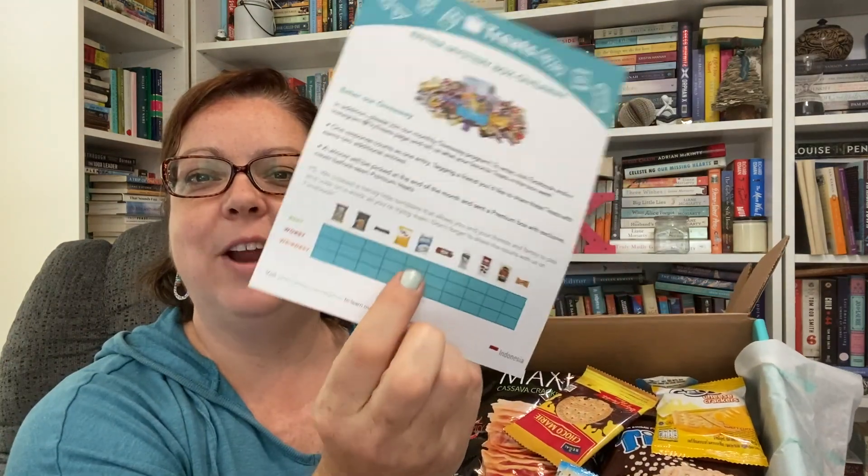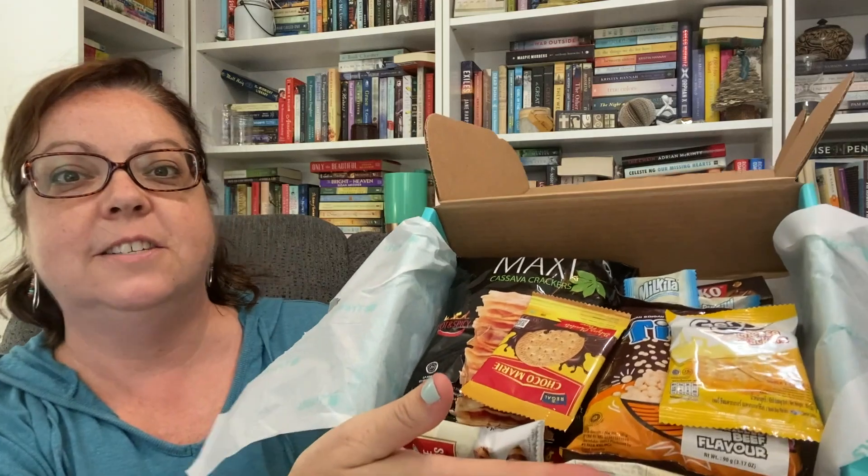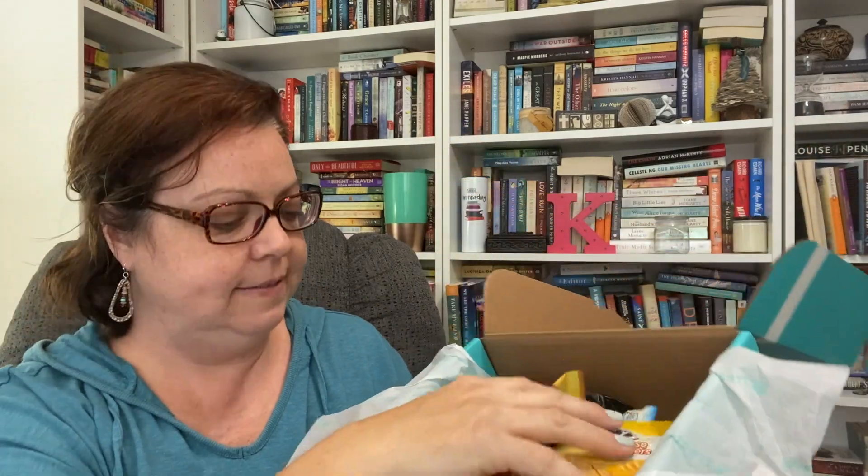Let's see what else is in this box. Besides the wafers I just tried, there's a card that gives a description of everything — and you can rate the treats! You can label them best, worst, and weirdest. Look how many things are in here — I can count about nine or ten, maybe twelve things in here. I'm excited.